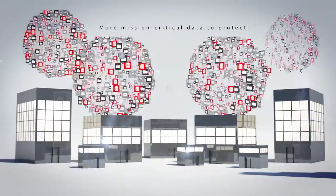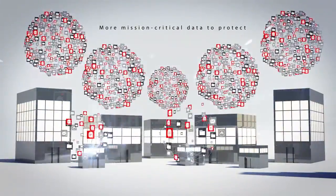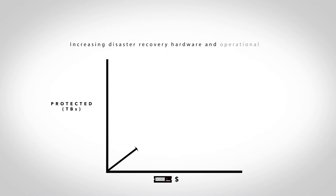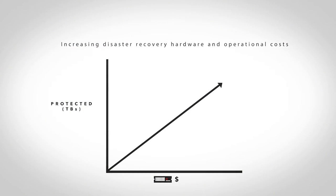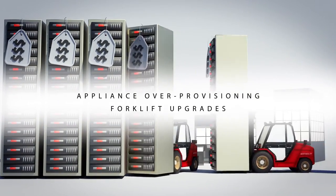And since we're living in the age of big data, which means you have more mission-critical data to protect, this current one-for-one replication model increases your disaster recovery hardware and operational costs, keeping you in a vicious cycle of appliance over-provisioning and forklift upgrades.